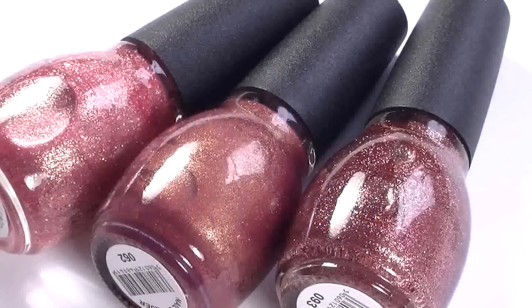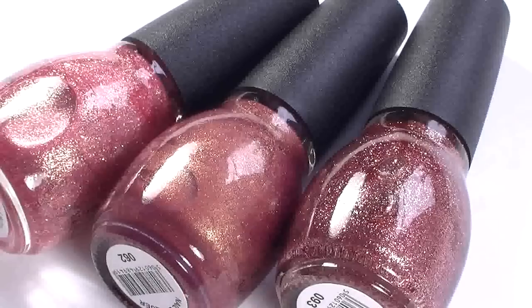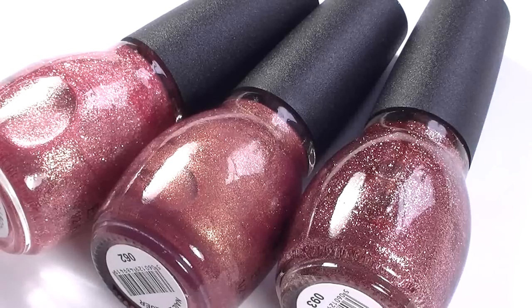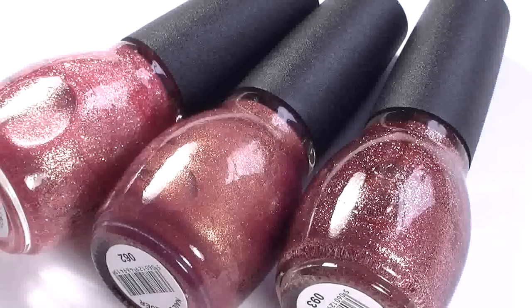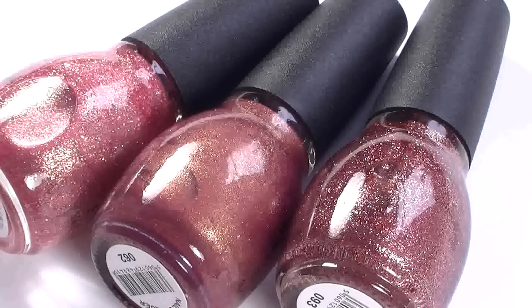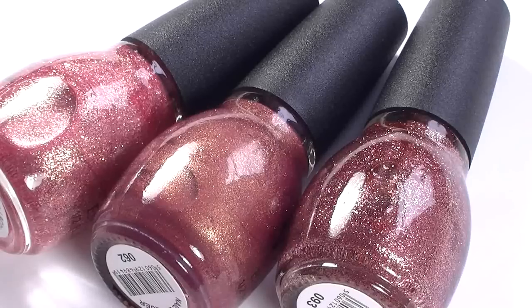Hi everyone, today I'm doing a nail polish haul video — officially my first haul video. The reason for that is I generally only buy one or two polishes at a time, but recently I went down to Beauty UK in Birmingham. That's an event for nail, hair, beauty, and holistic professionals where brands showcase new products and give demonstrations. I took advantage of the offer prices and bought a few together, so I've got ten polishes to show you.